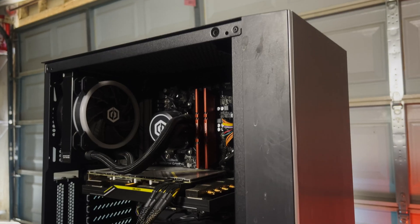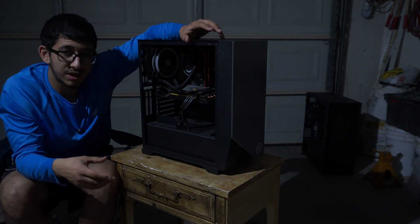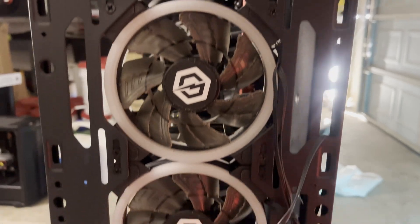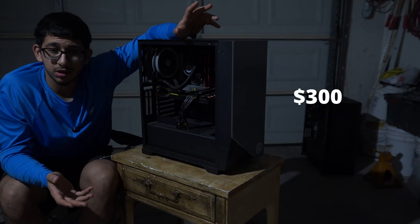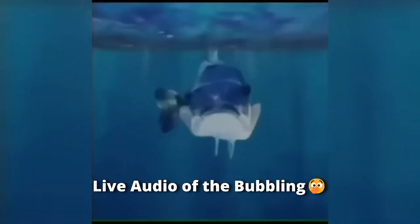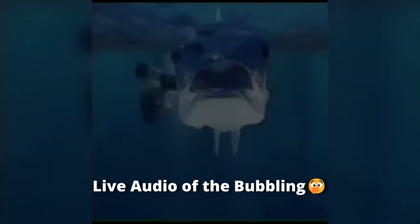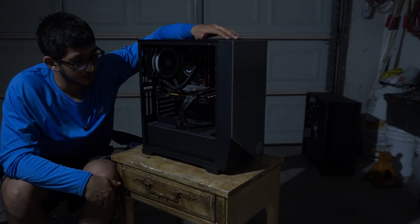This next build right here is actually a pre-built — if you guys are fans of the channel you know I love my pre-builds. This pre-built has a Ryzen 7 3700X, an RX 5700 XT, 16 gigabytes of RAM, and in total I ended up paying $300 for the complete set. It definitely has its issues though — I think the AIO is bubbling really bad, so worst case scenario I'll swap it out.